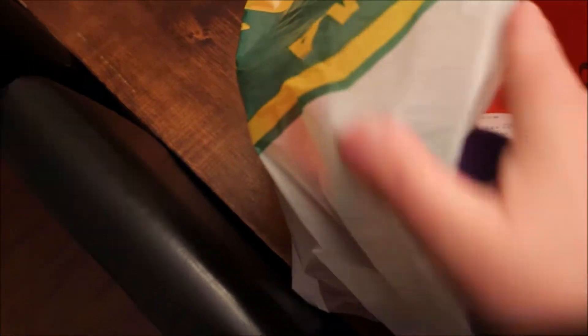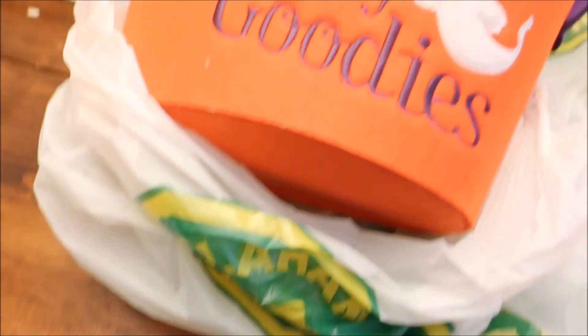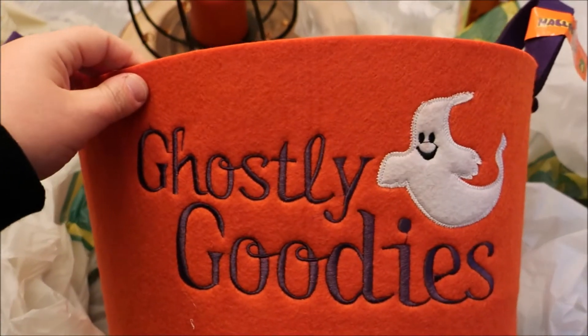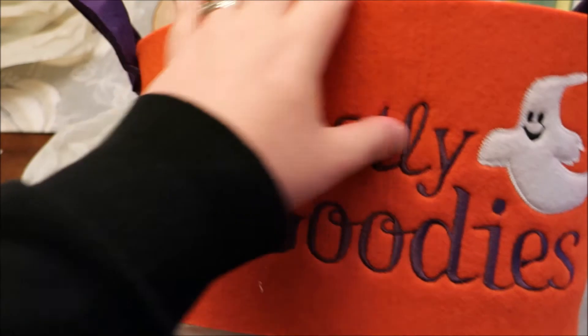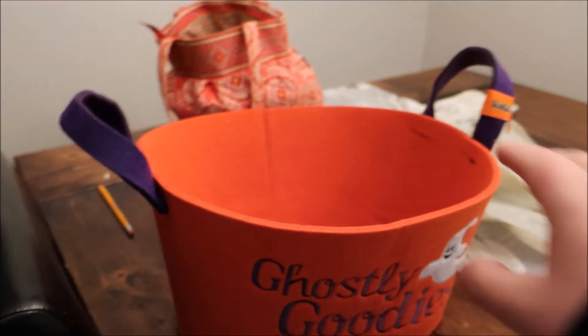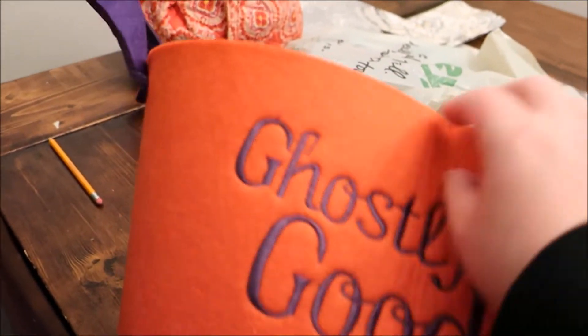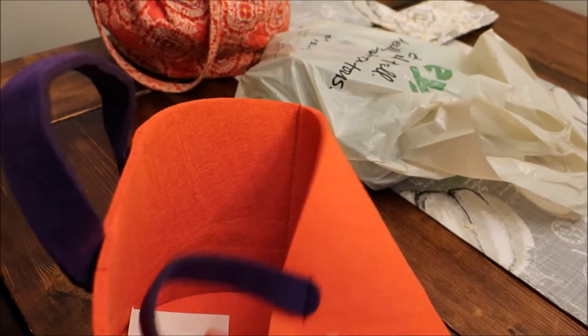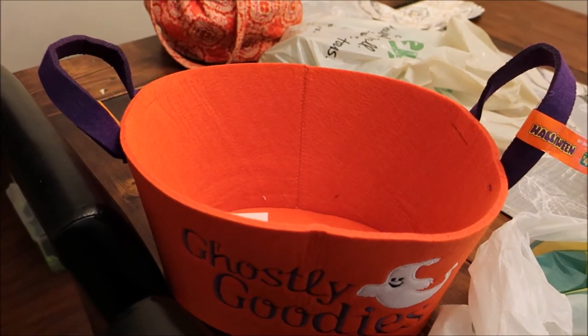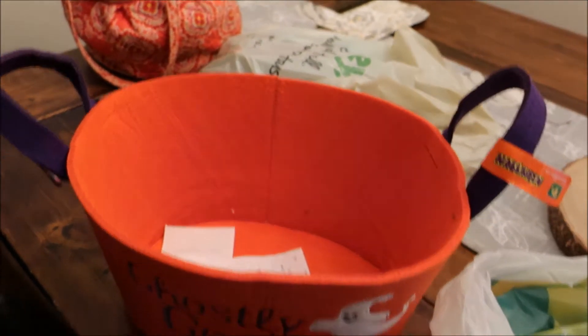And lastly, I needed something to put all of our Halloween candies in and I thought this was a fantastic deal. The Dollarama had these embroidered flexible felt bins for $4.00. This one says 'Ghostly Goodies' and has an embroidered ghost on it. What I like about it is that when I'm packing it away for next year, it's bendable — not like the rigid plastic ones that take up a lot of space when you're packing.